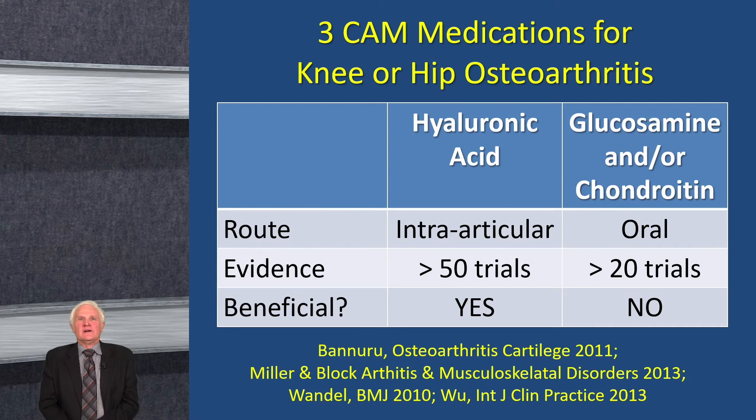Two classes often considered complementary or CAM medicines are intraarticular hyaluronic acid and glucosamine with or without chondroitin. There have been lots of trials. Intraarticular hyaluronic acid tends to be beneficial particularly for knee arthritis and may have a role, whereas the evidence for glucosamine or chondroitin is not strong.